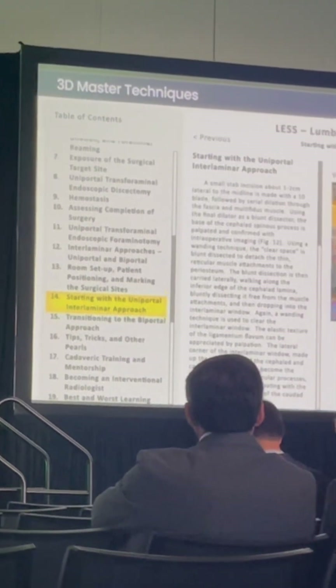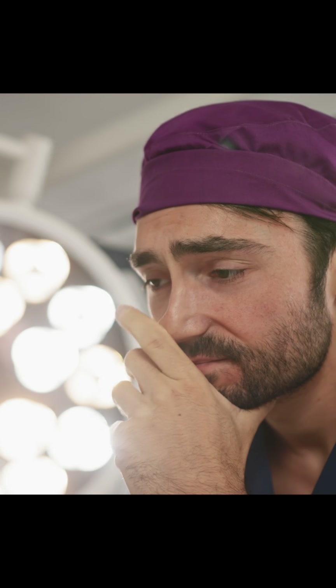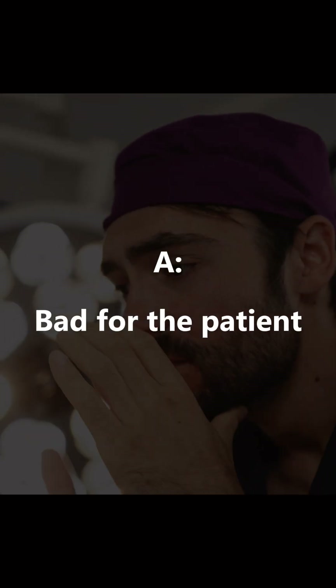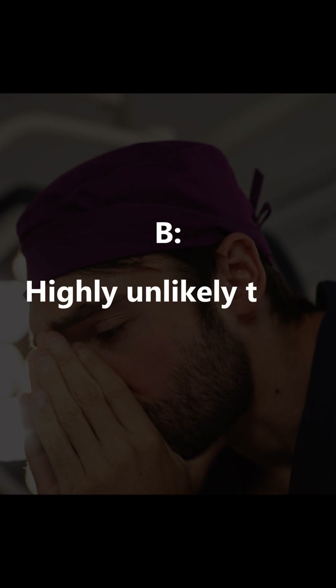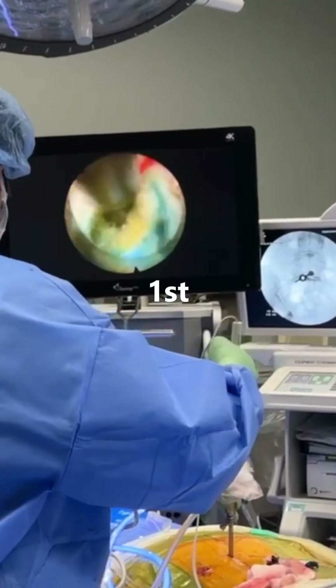So I presented my topsurgeon.com 'Make the First Case Go Well' campaign, because if the first case does not go well, A, it is bad for the patient, and B, it is highly unlikely that they'll do a second case.